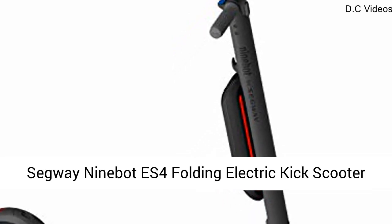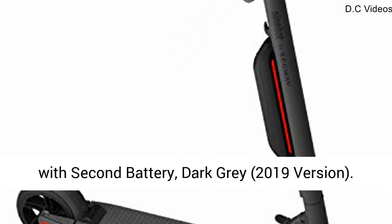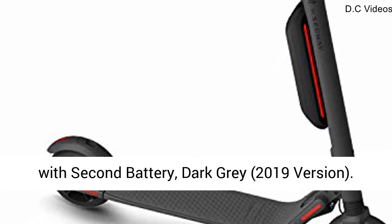Segway Ninebot ES4 Folding Electric Kick Scooter with Second Battery, Dark Grey, 2019 version.